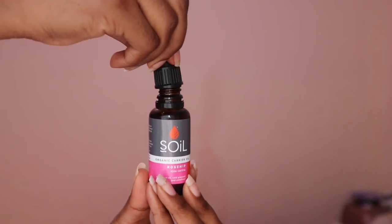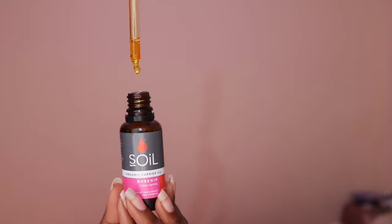This glides on super nicely. Since it's winter, I thought it would be really perfect to use because it claims to hydrate and moisturize, and it really does feel good. I'm using about three drops and it's got this beautiful brown color. Yesterday I applied moisturizer after this, but it's so moisturizing I didn't really have to. This is how my face is looking just right after applying the Soil Organic Rosehip Oil.